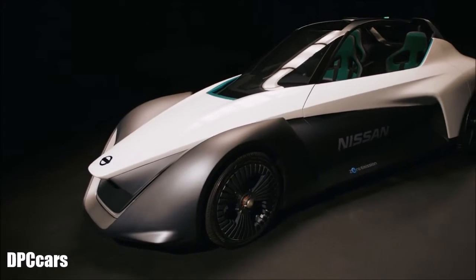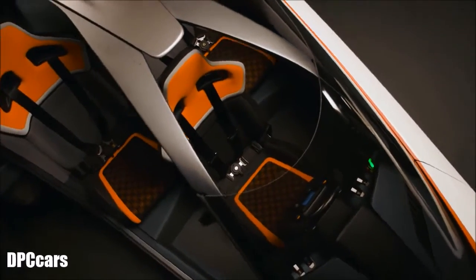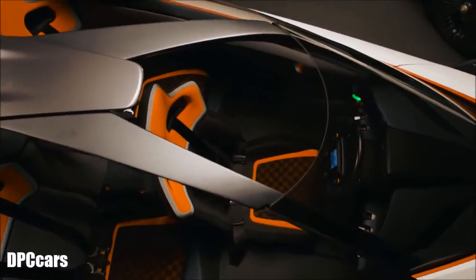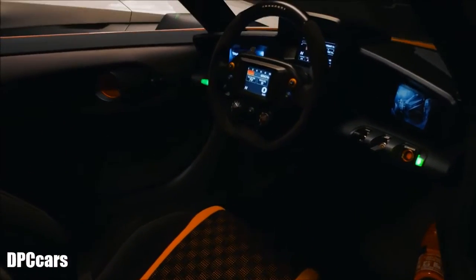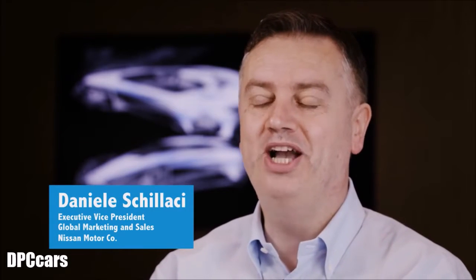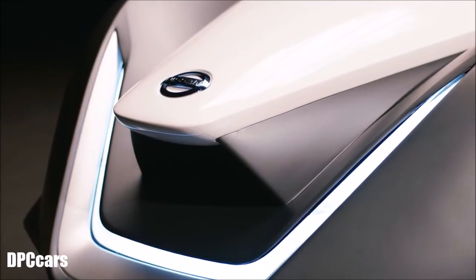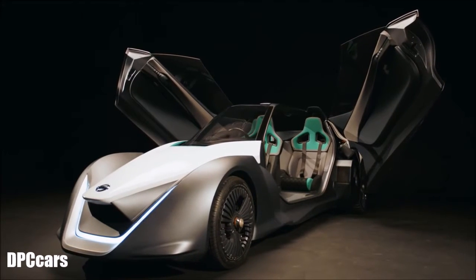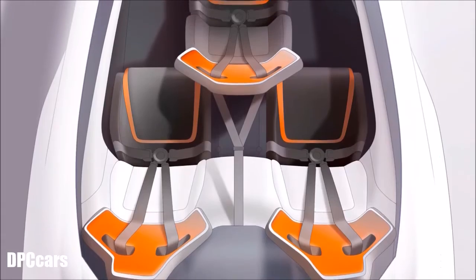For Nissan, the Blade Glider is to demonstrate how we can stretch the possibility of the electric vehicle to show excitement and innovation. Blade Glider symbolizes intelligent mobility — this is Nissan's vision to make our cars more exciting, more confident, more connected. This was a fantastic opportunity for Nissan and the team here at Nissan Design Europe to take the project from concept, from fantasy to reality.